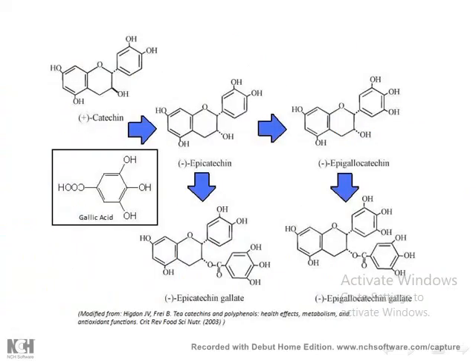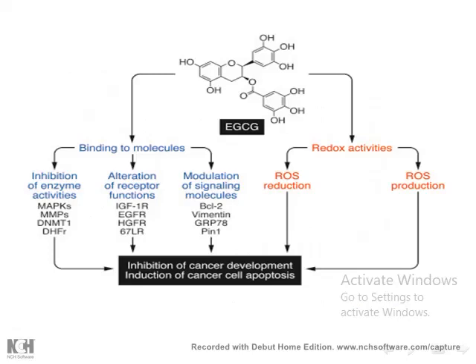These are the structures of the catechin derivatives. As you can see, since they are polyphenols they have many hydroxyl groups. Shown here are catechin, epicatechin, and epigallocatechin. The most powerful one is epigallocatechin gallate, which has more hydroxyl groups than the catechins. Epigallocatechin gallate is important in reducing reactive oxygen species, making it effective as an antioxidant.